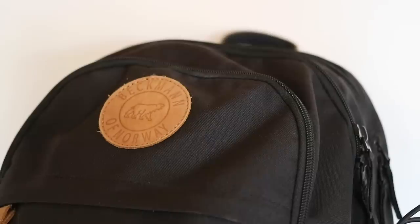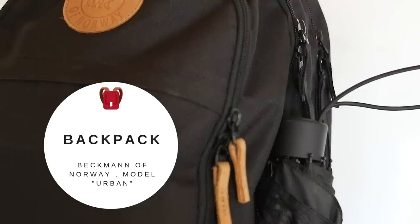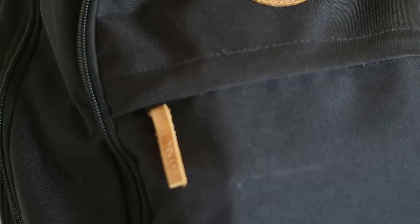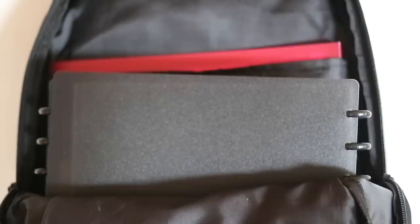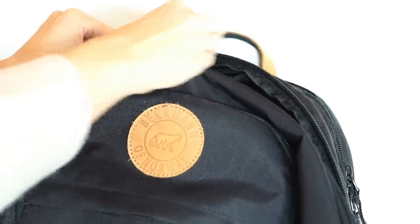My backpack is from the Norwegian brand Beckman of Norway. I got it two years ago and the model is called Urban. It's hands down the best backpack I've ever had — it's so well padded, so it's comfortable to use even when it's heavy. It's got lots of compartments for organizing your items and it's very spacious; I think it takes about 30 liters, so you'll be able to fit everything you need.